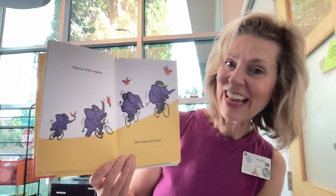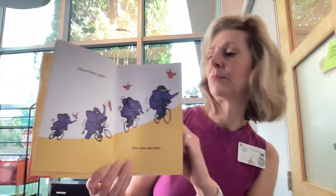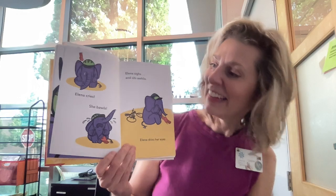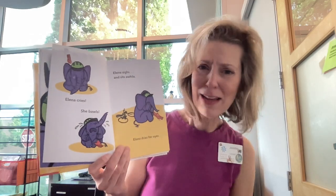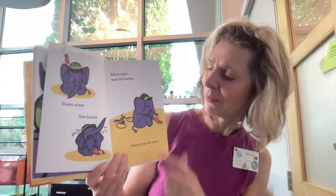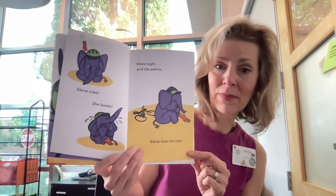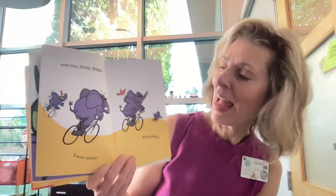But she gets back up. Elena tries again. She tries and tries. Ka-plunk! Uh-oh. What happened? She took another spill. Elena cries. She bawls. Have you heard that word before? Bawls — it means to cry really hard. Let's pretend to cry like Elena. Elena sighs and sits a while. Elena dries her eyes. And look — her little red bird friend is helping comfort her. And she tries and tries and tries.